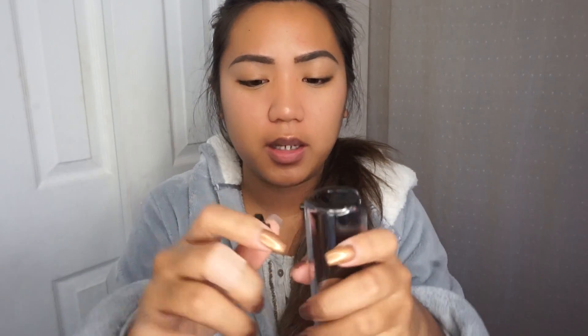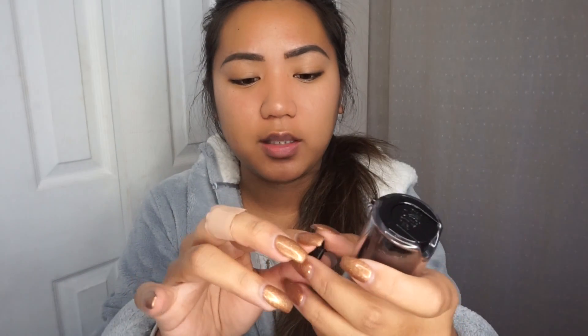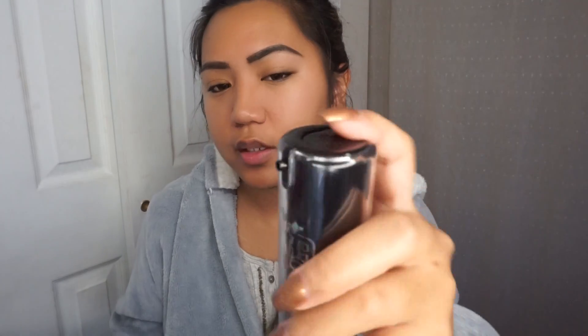And then it has this — how nice is that? It has like a clip. So you take this off and it's like a pump. And I have my beauty blender right here.